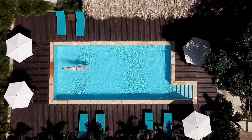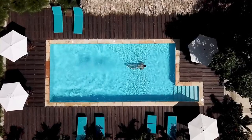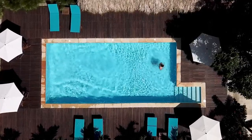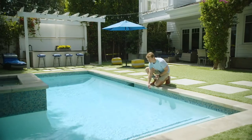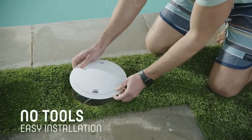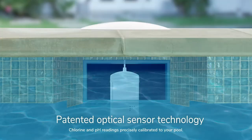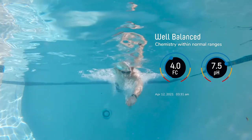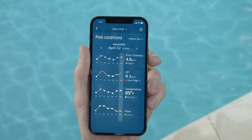Now let's dive into something refreshing. If you're a proud pool owner, you know that maintaining crystal clear water can be quite a challenge. But fear not, because we have the ultimate poolside assistant for you. Introducing the WaterGuru Sense, a smart pool monitor that takes care of all your water chemistry needs. This genius device automatically detects the pH level and free chlorine contents, keeping your pool pristine and ready for a refreshing dip.